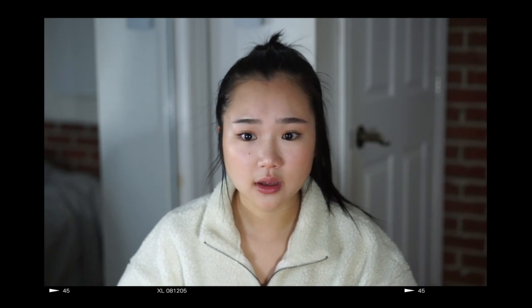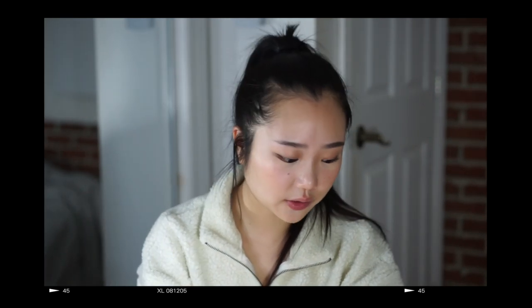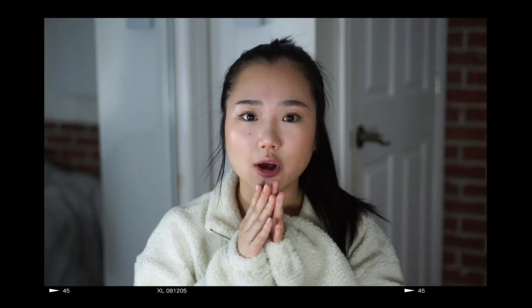You've probably heard of Boohoo before and surprisingly I've never ever shopped on their website, so I was very excited to get these clothes. I believe this haul is worth approximately $500 of clothing, which is a lot. So I don't have anything else to add — let's just start the haul.